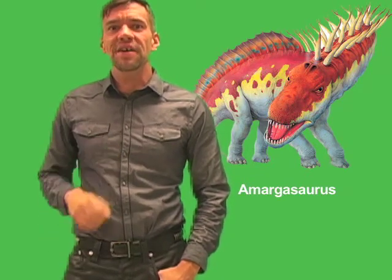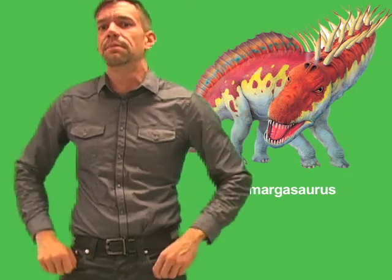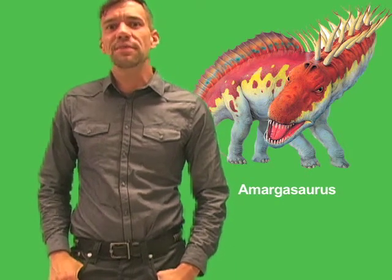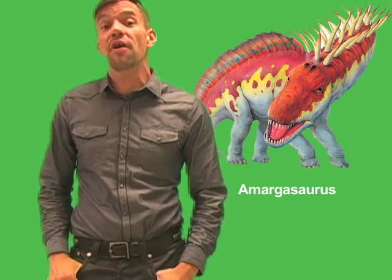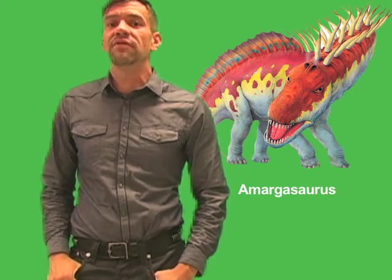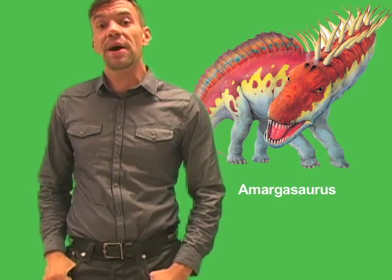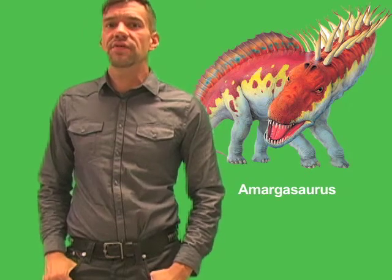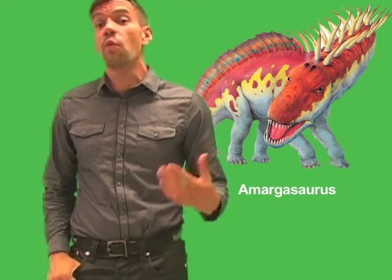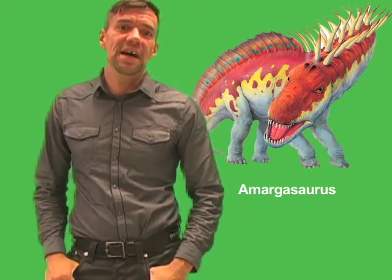One theory is that the spines along its back were supports for a fleshy membrane that made up a double sail. Paleontologists cannot tell if there was such a membrane on Amargosaurus, but similar sails are thought to have existed in other prehistoric animals. A sail along the back may have had several different functions. It could have been used to help regulate the dinosaur's body temperature. By turning its huge sail towards the morning sun, for example, Amargosaurus would have been able to warm up quickly, and it could have turned its sail away from the sun to cool off later in the day if it got too hot.